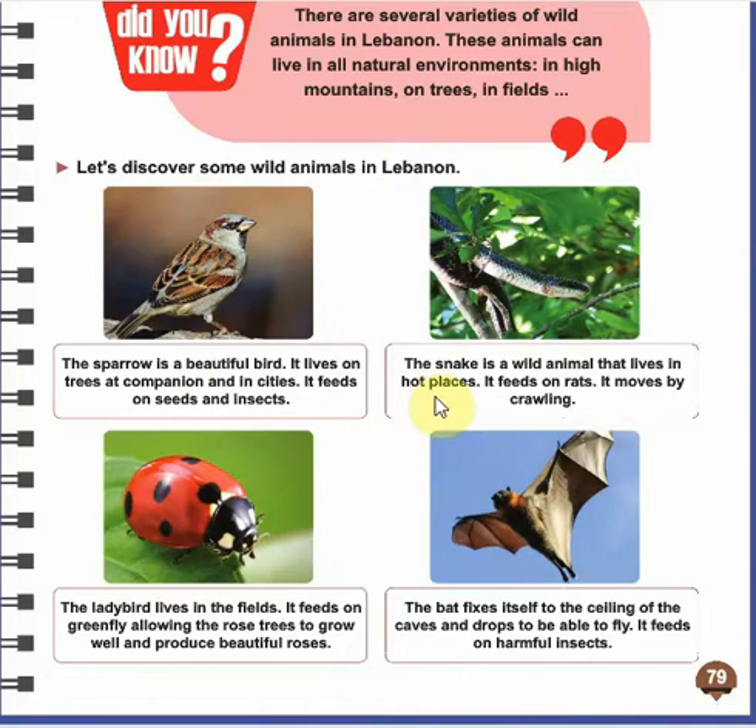The second animal is the snake. It's also a wild animal that lives in hot places. It feeds on rats and it moves by crawling — crawling means it slides along the ground. It has no legs.